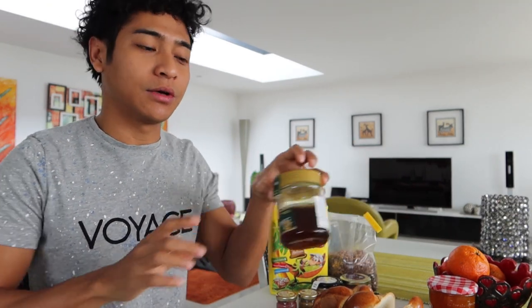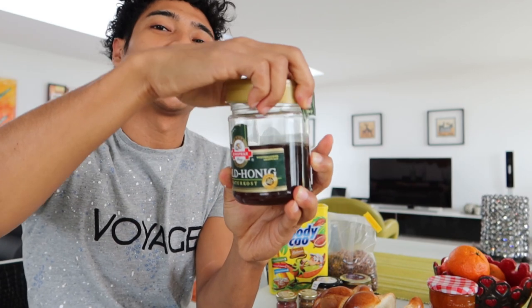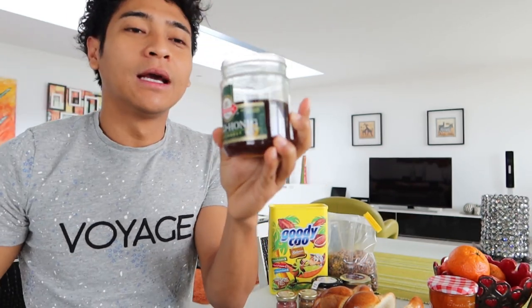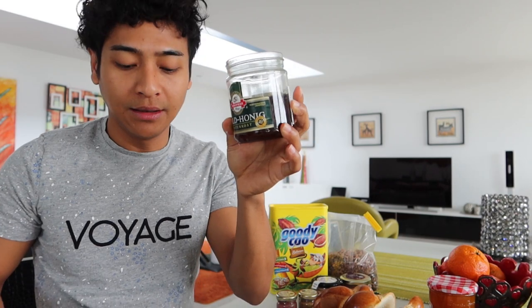Sekarang saya mau coba makan roti softnya, atau bahasa Indonesianya roti kepang ya. Saya sukanya roti ini pakai butter. Gampang banget, cuma diolesin. Terus saya lebih suka pakai madu, dan ini madunya madu hutan. Rasanya enak banget. Kalian bisa bandingin sendiri deh rasa madu biasa sama madu hutan ini. Dan ini enak banget. (Now I want to try eating the soft bread, or in Indonesian it's called roti kepang. I like this bread with butter. Very easy, just spread it. Then I prefer to use honey, and this is forest honey. It tastes really good. You can compare the taste of regular honey and forest honey yourself. And this is really delicious.)